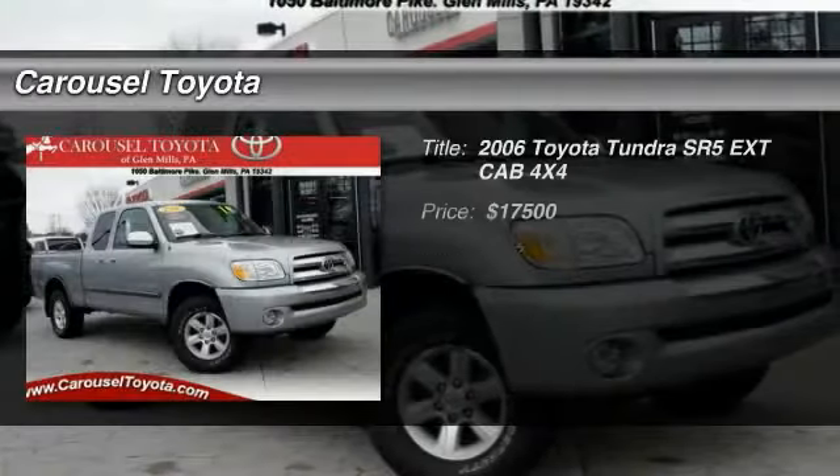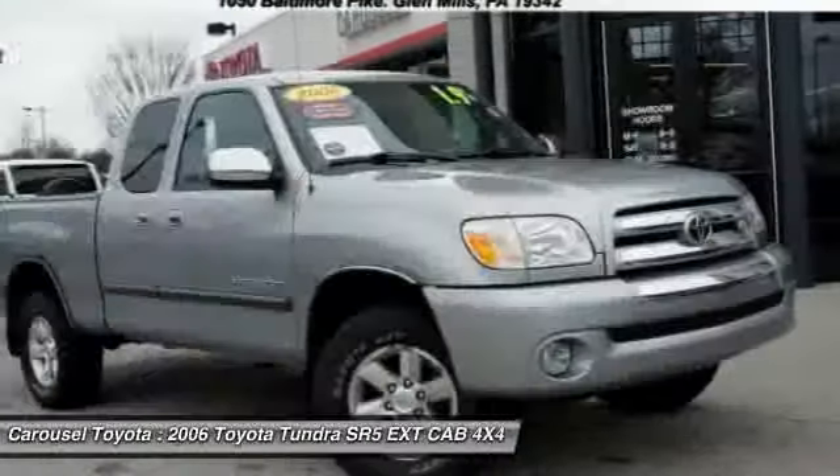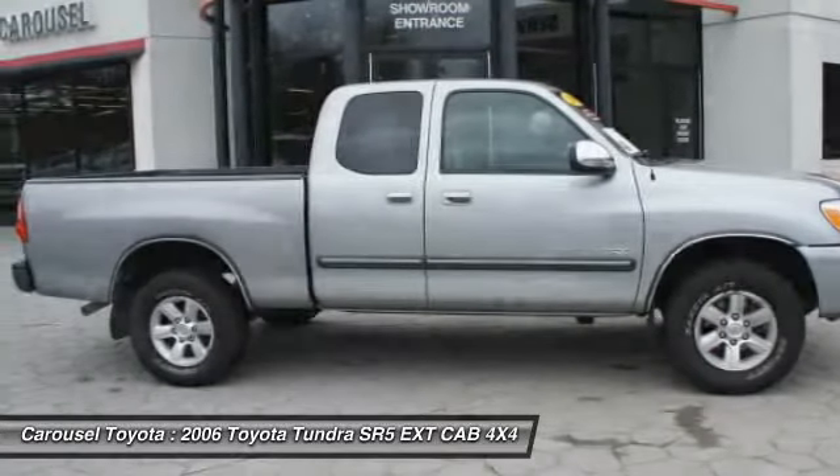The 2006 Toyota Tundra has a number of unique features useful for those using it as a work truck, including extra-large door handles, a deck rail system, and an integrated tow hitch.